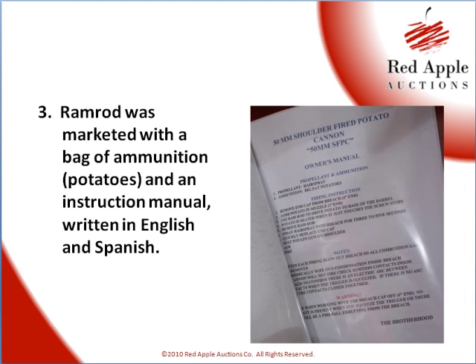Finally, third, in the maintenance department and at the school auction, the cannon was marketed as a complete item. It had a bag of ammo, which of course is a bag of potatoes. It had an instruction manual written in English and Spanish. So it really was complete — the ramrod, the ammo, the instruction manual, it was all there. Great job on all counts to market that item and sell it as a one-of-a-kind item.